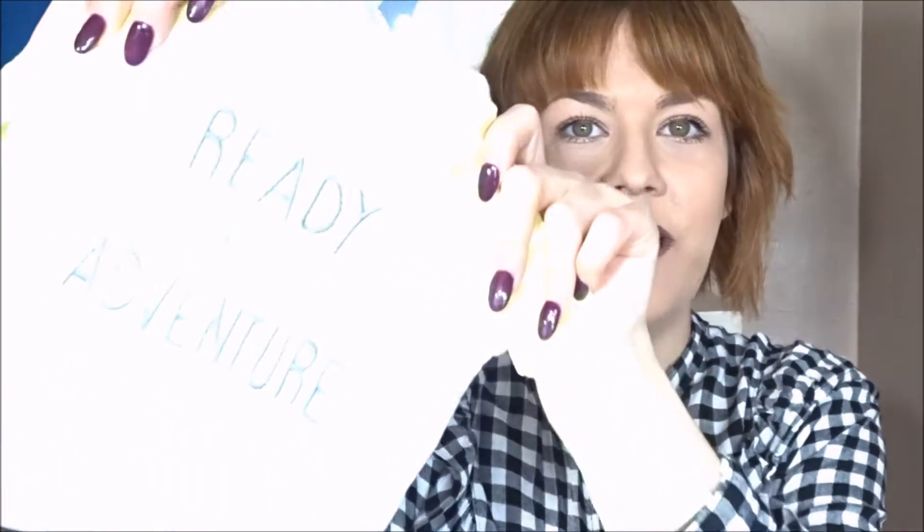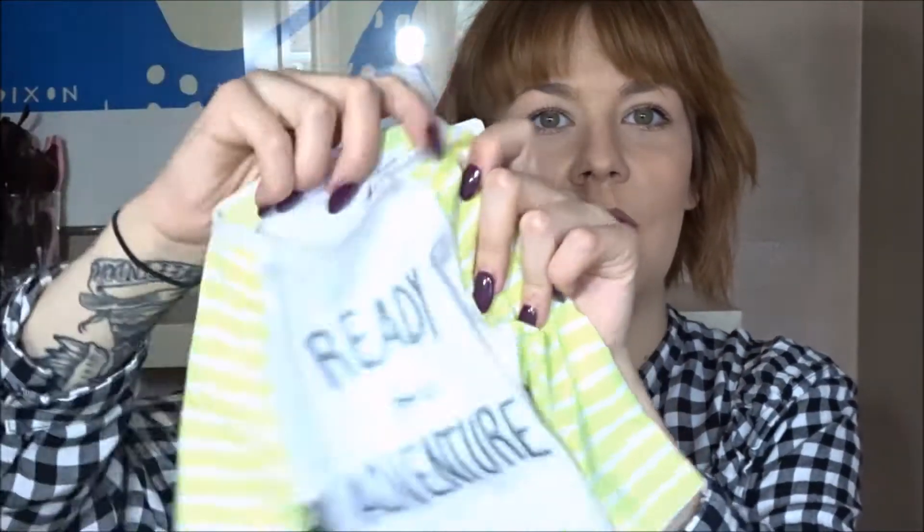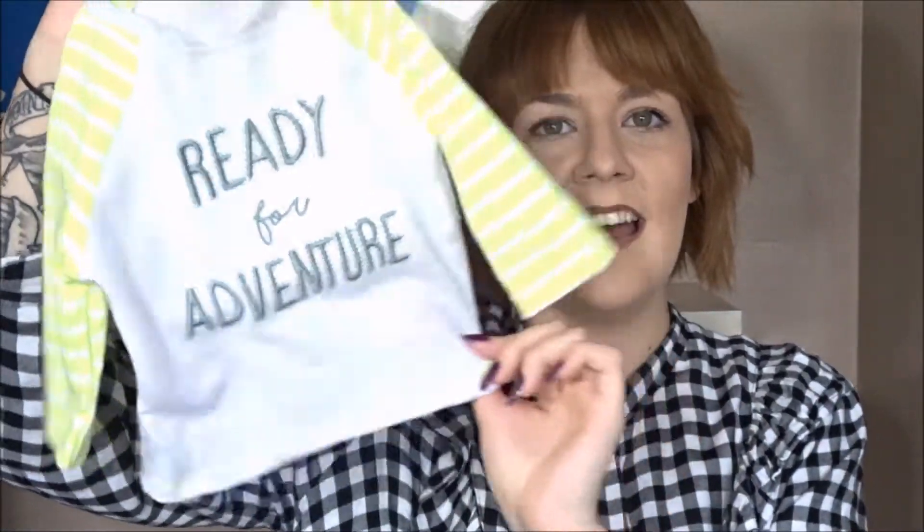The next thing I picked up was from Tesco's. I got this one — I didn't know the gender yet but it was in the sale and I thought it suits a girl or a boy. It says 'Ready for Adventure' and it's a yellowy-green color — just basic and cute. It comes with little leggings and it was in the sale for just four pounds. I've been calling her my little adventurer, so I thought it kind of related.